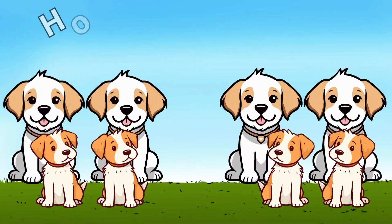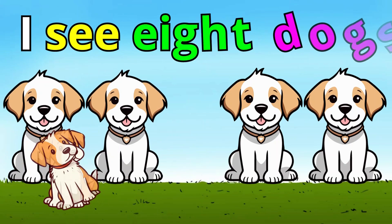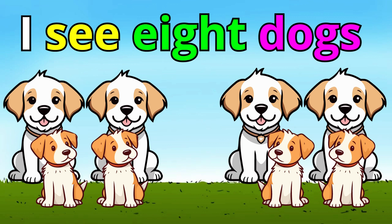Number eight. How many dogs do you see? I see eight dogs. Great job. That's the right answer.